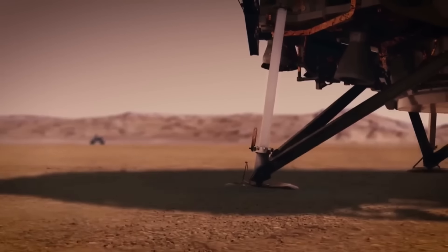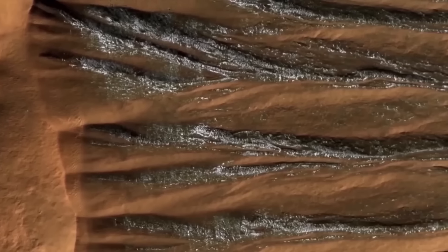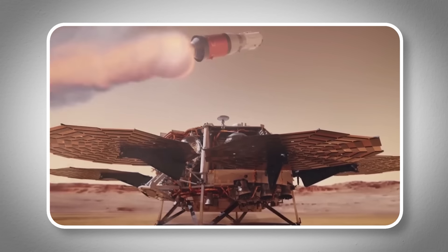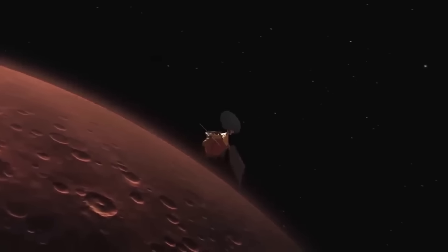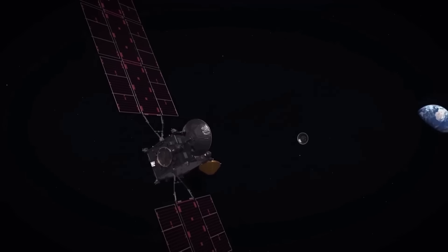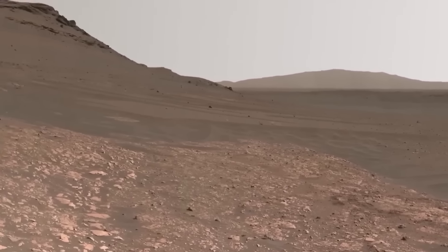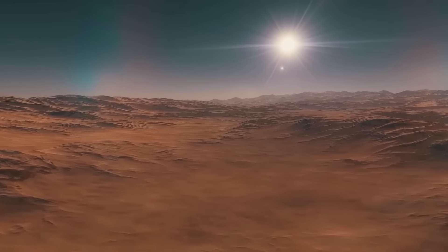Each new discovery on Mars edges us closer to a big question: could Mars have once supported life? If the rover uncovers signs of ancient life, it would confirm that life once existed on Mars. This would not just be a monumental discovery for Mars — it would suggest that life might be common across the universe, turning our understanding of life's beginnings and our place among the stars upside down. The images we get from Mars are amazing, but they also show us how tough the planet is: freezing, dry, and empty, with not a single sign of life as we know it.